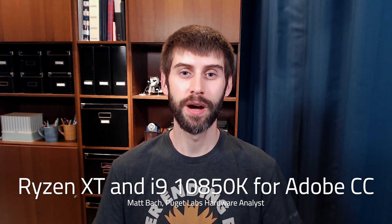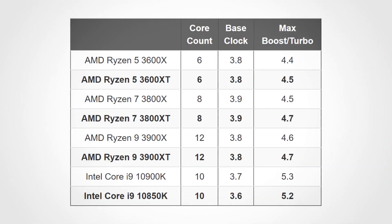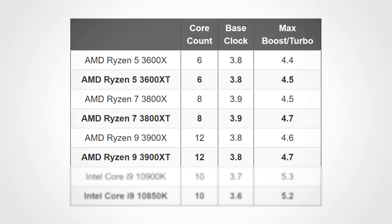Recently, both AMD and Intel have launched minor updates to a number of their CPUs, and we wanted to see if they are any faster or slower in Adobe Creative Cloud. On the AMD side, they launched the 3600, 3800, and 3900XT.